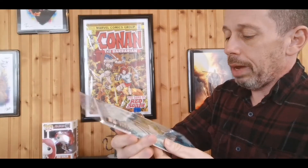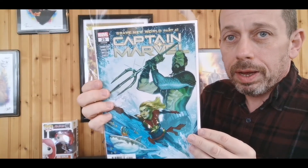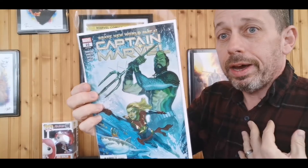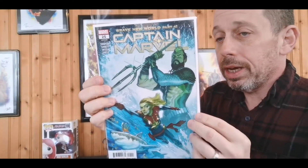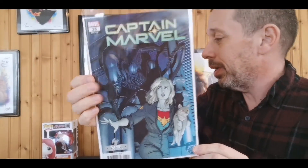We have Captain Marvel number 25. I know the movie turned a lot of people off — don't let it turn you off on the comics. The comics have been phenomenal. I like the movie but I love the comics; they've just been fantastic. So many new characters in this run — Kelly Thompson has just killed it writing it, consistently excellent month after month. We have the alien variant, and this one and the Spider-Woman are my two favorite alien variants so far. Great homage to the first Alien movie with the cat — you got the Flerken, not the cat — fantastic cover.